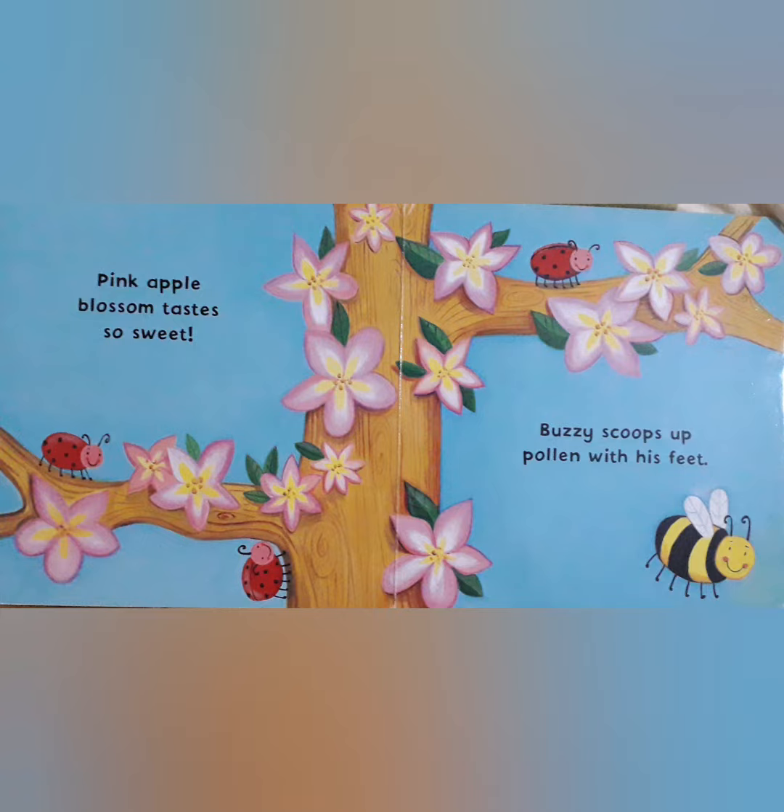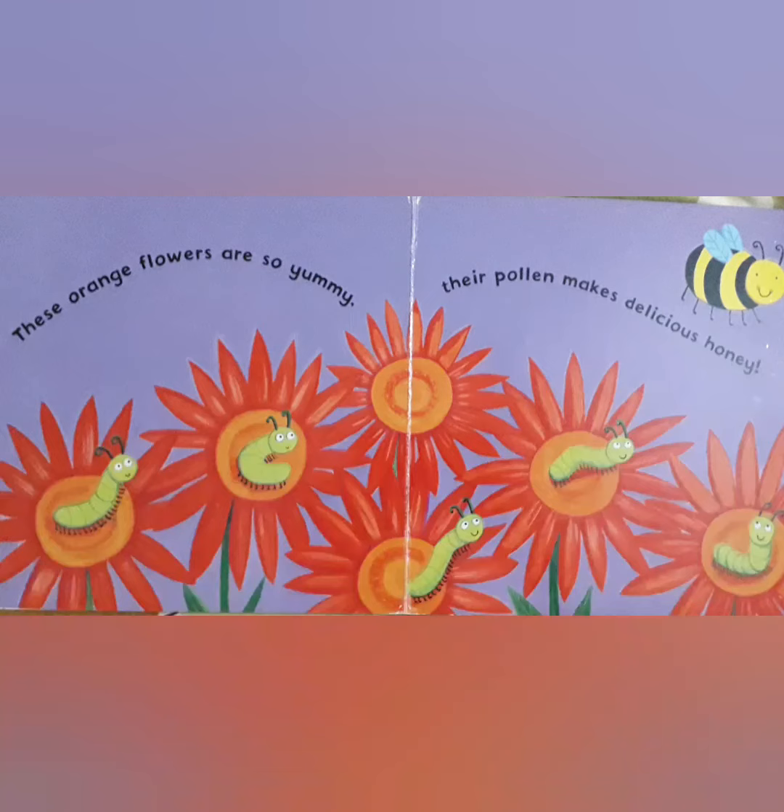Three ladybirds are also trying to follow him to his home. Then Buzzy goes to orange flowers and they are so yummy. Their pollen makes delicious honey.